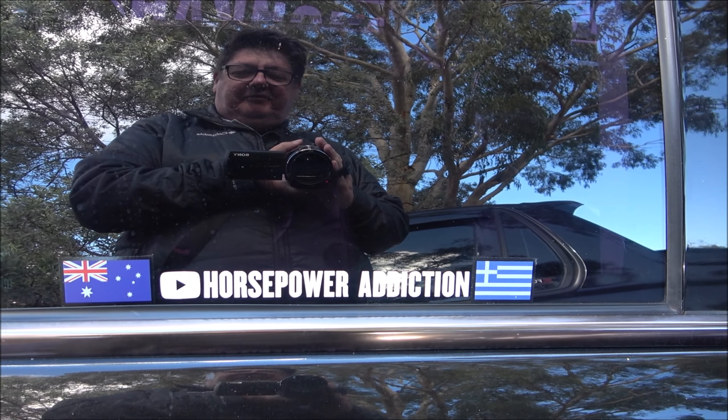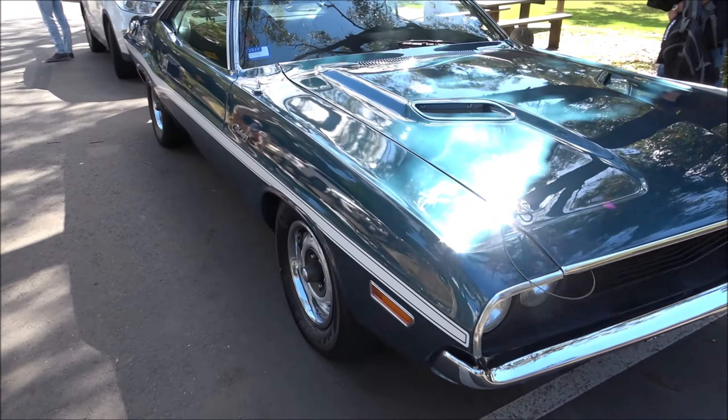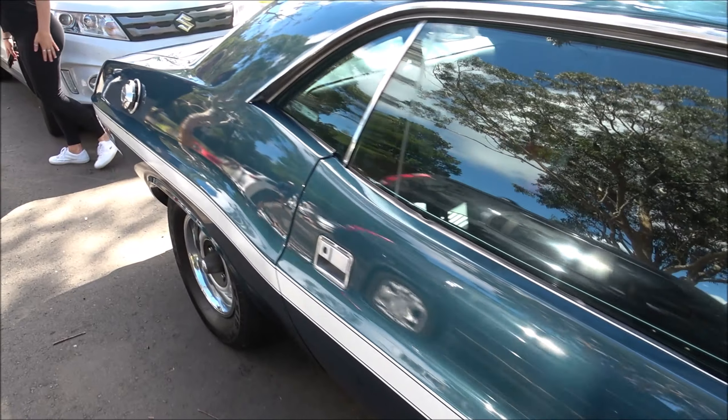G'day mates, how's it going? I'm Mr. GT, welcome to the channel. Today you've joined me at another car meet, so we'll take a walk around and look at what's here, film the cars for you. So sit back, relax and enjoy.